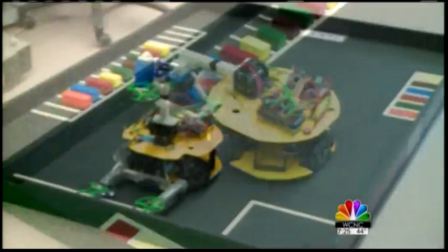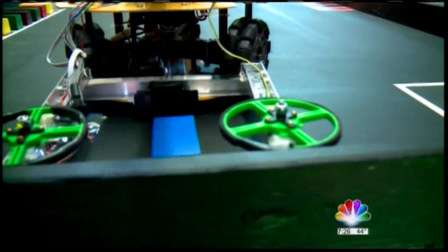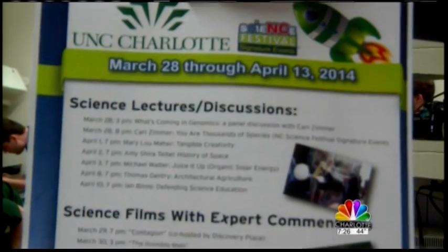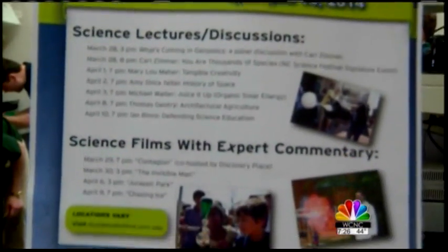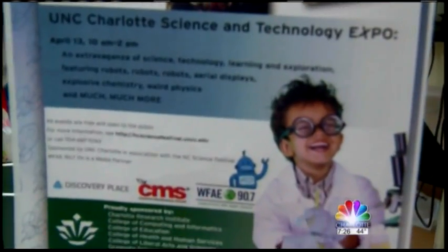This robot was designed to move shipping containers or packages in a warehouse. Math, science, and computer courses are important, but good English skills can be extremely helpful. Conrad also recommends participating in summer camps or any activity where you can learn how to play with technology.